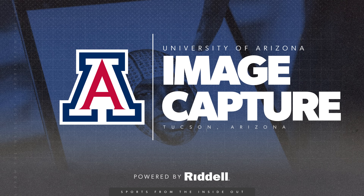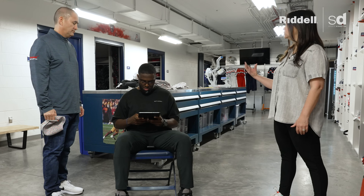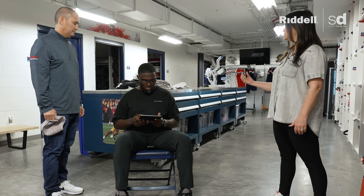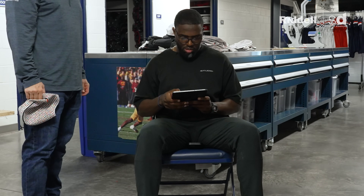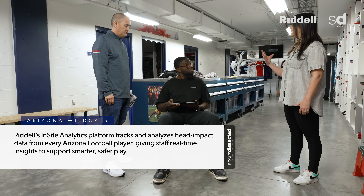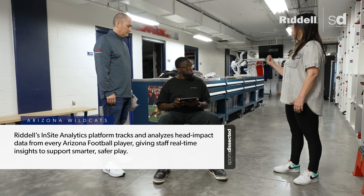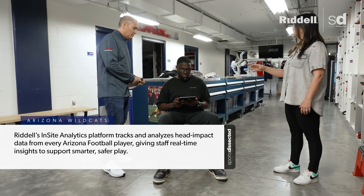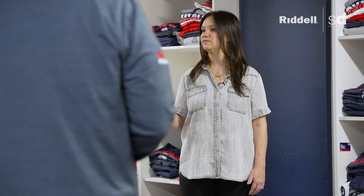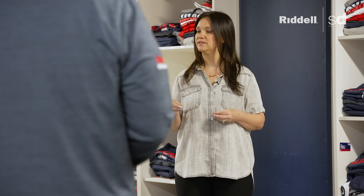The reason we capture this information is because it ties specifically to you as a player. When your helmet is built, we'll know it's connected to you specifically. We can also connect that data if a program decides to subscribe to our Insight Analytics technology — the smart helmet — which is an impact sensing and reporting service. If you transfer later to a different program, or get drafted by the NFL, we can take that scan and transfer that data right over because we have it stored specific to you.